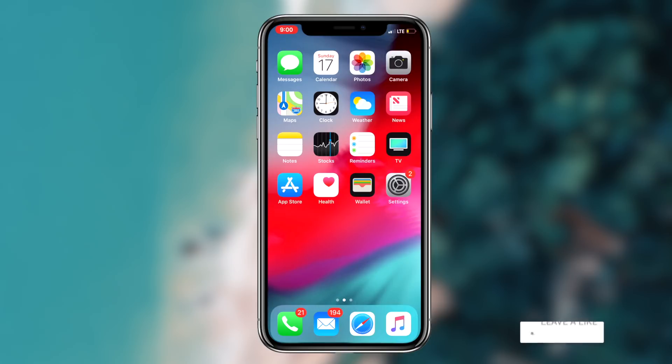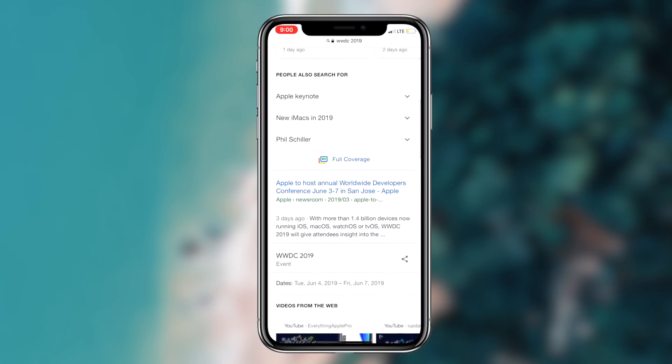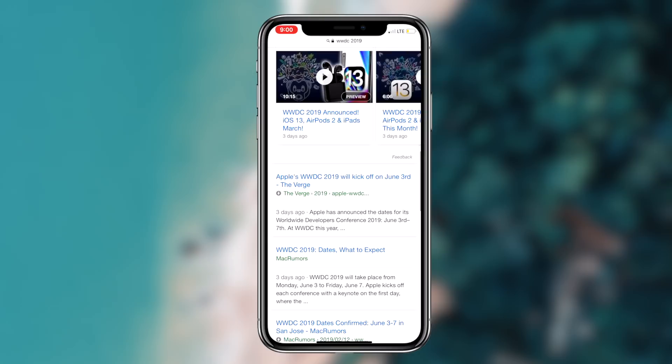How to get iOS 13 on your device before everyone else. What's going on guys, Regal here. Today I'm going to be showing you guys a method that you can utilize to pretty much get iOS 13 before everyone else, so without further ado let's get right into it. Basically what we're going to be doing today is using the information that we currently know.